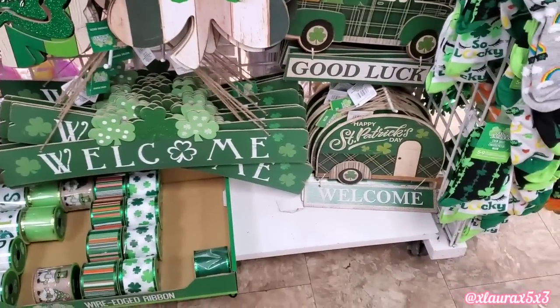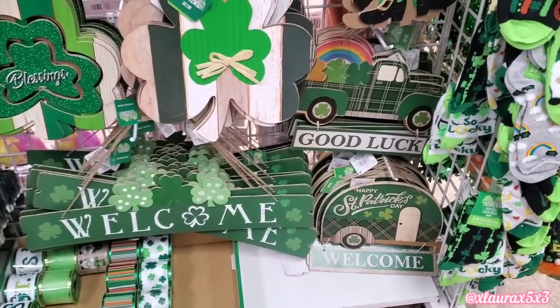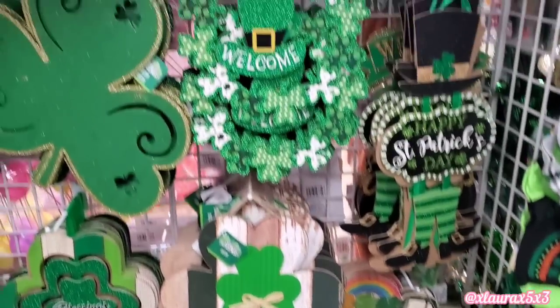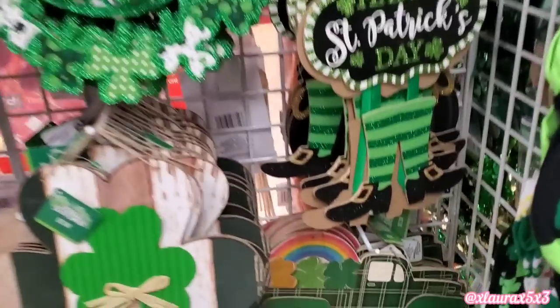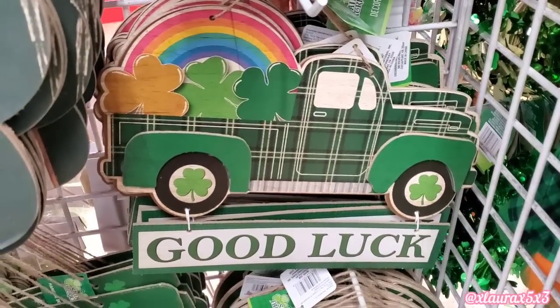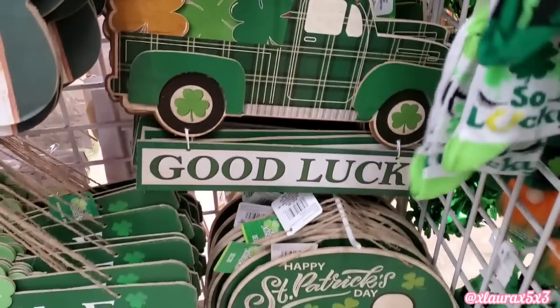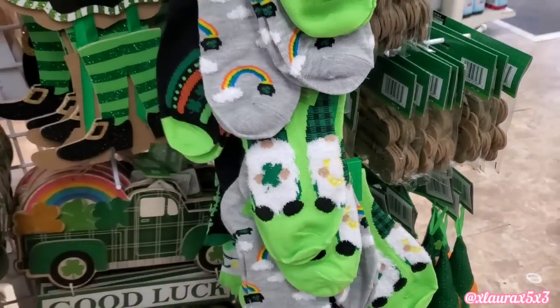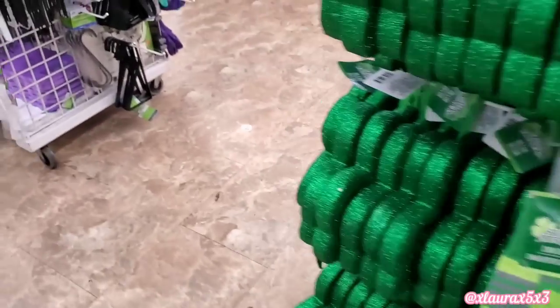They have the welcome with the shamrocks. They also have the camper, of course, and the truck with the rainbow. Here's a closer look — it says, good luck and happy St. Patrick's Day. As always, Dollar Tree puts out very cute seasonal holiday socks.